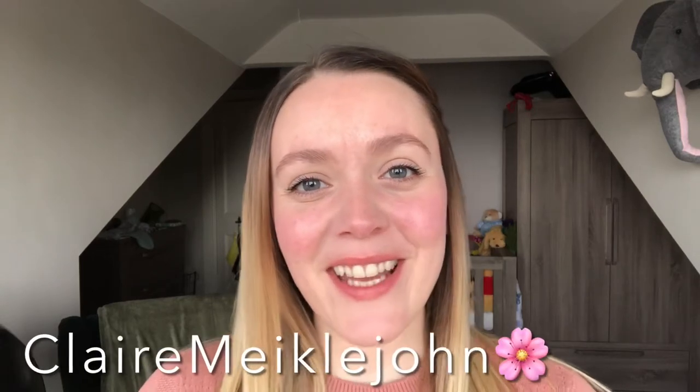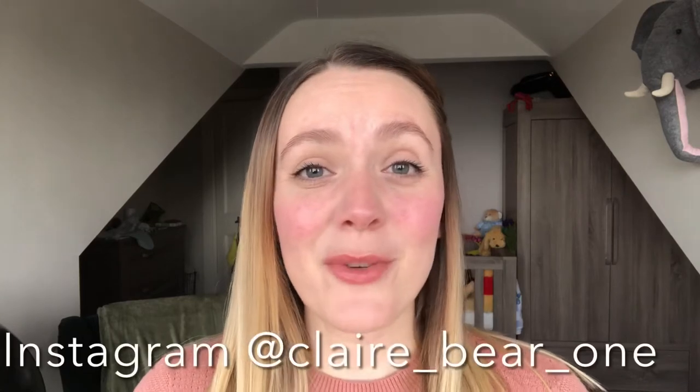Hi everyone, my name's Claire and I make videos on motherhood and lifestyle and I upload twice a week - one vloggy type video and one other. I have an 11 week old little boy called Samuel and as you can tell with the title of this video, this is his nursery tour.